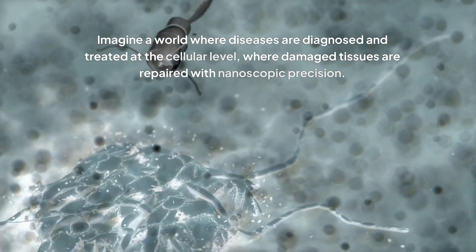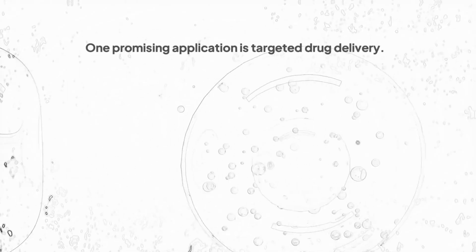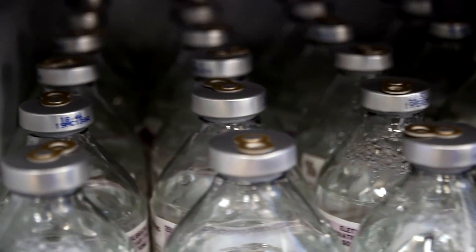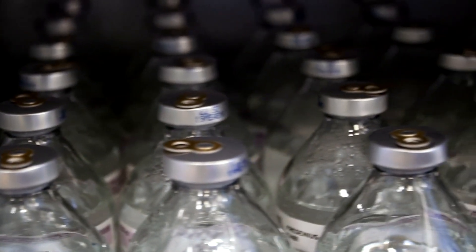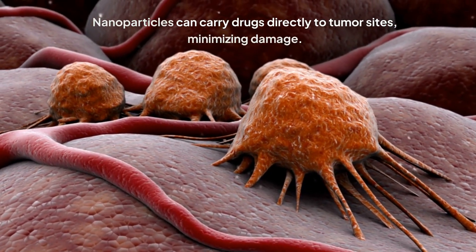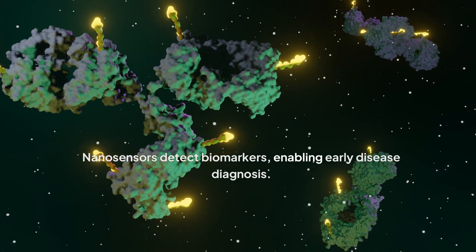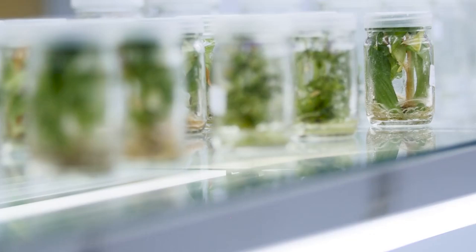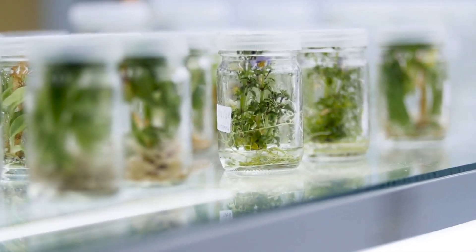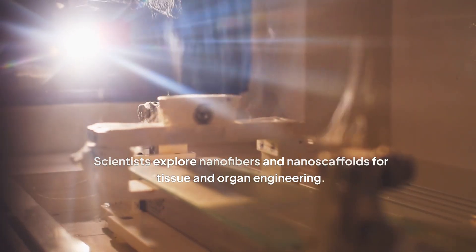Let's explore exciting nanotechnology applications shaping our world. Imagine a world where diseases are diagnosed and treated at the cellular level, where damaged tissues are repaired with nanoscopic precision. One promising application is targeted drug delivery — traditional chemotherapy impacts healthy cells, causing side effects, but nanoparticles can carry drugs directly to tumor sites, minimizing damage. Nanosensors can detect biomarkers enabling early disease diagnosis, which improves treatment outcomes. Scientists are also exploring nanofibers and nanoscaffolds for tissue and organ engineering in regenerative medicine.